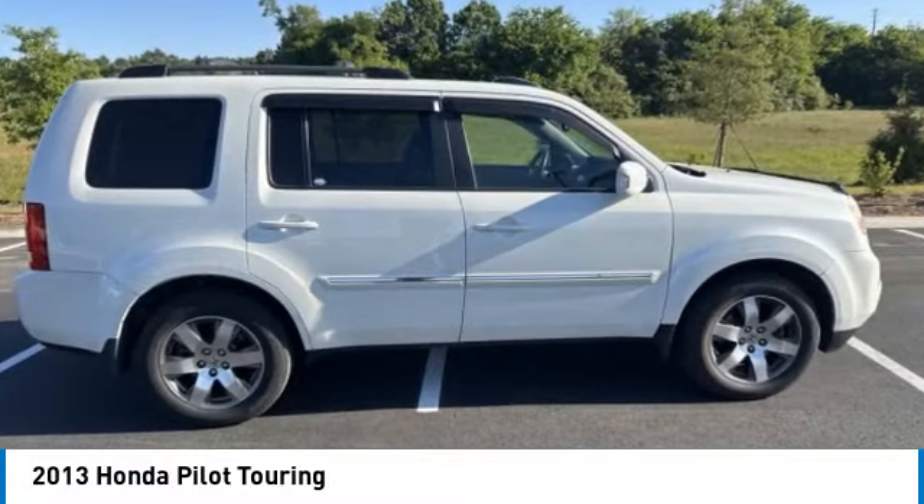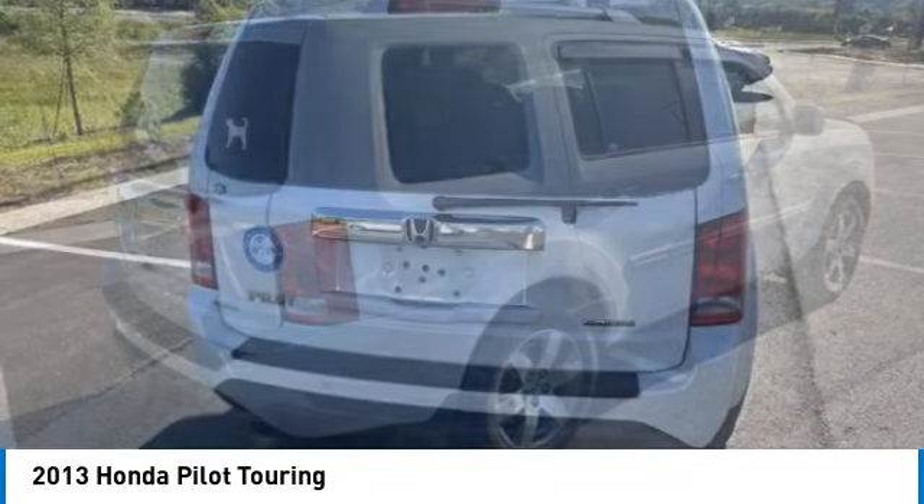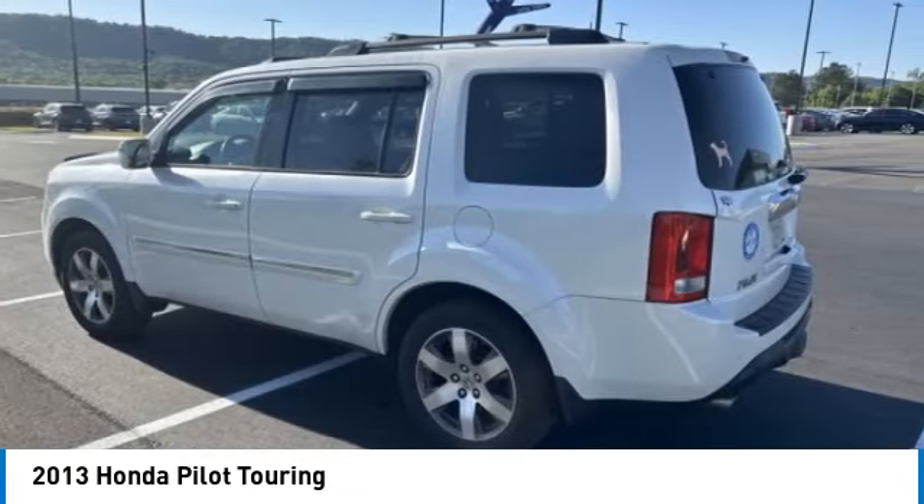You are going to love the 2013 Pilot. Optimal utility. Indulgent interior. Powerful performer. You'll be ready for almost anything in the Honda Pilot.